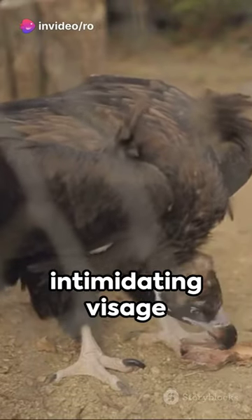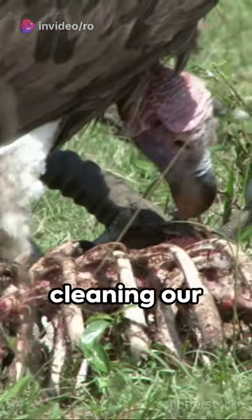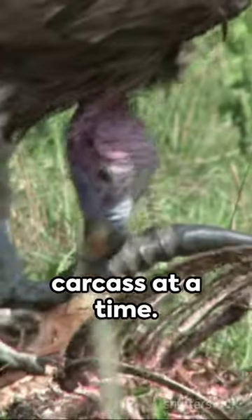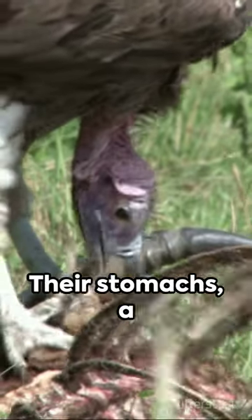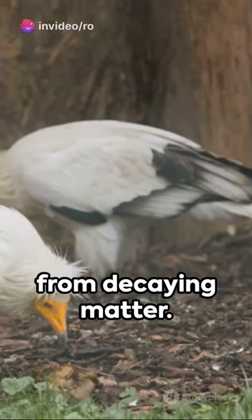Now, don't let its intimidating visage fool you. The King Vulture is a dutiful scavenger, cleaning our environment one carcass at a time. Their stomachs, a biological marvel, safely digest bacteria and toxins from decaying matter.